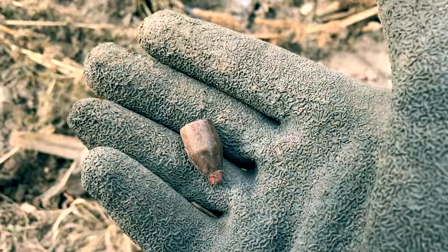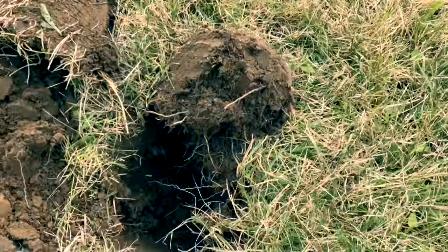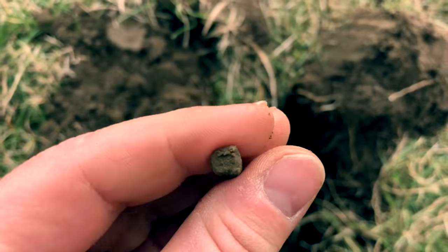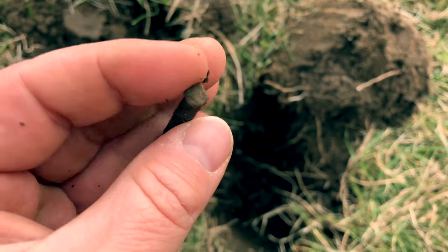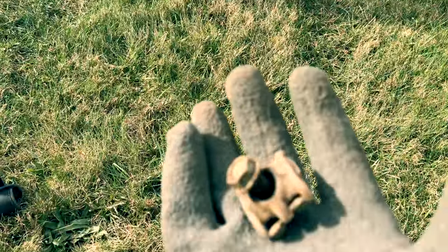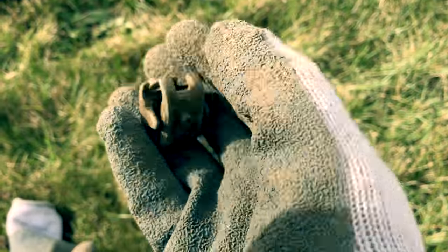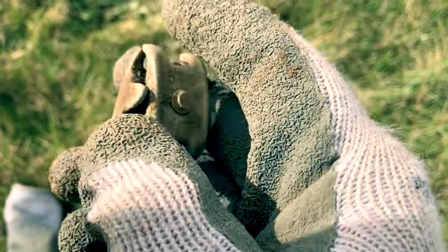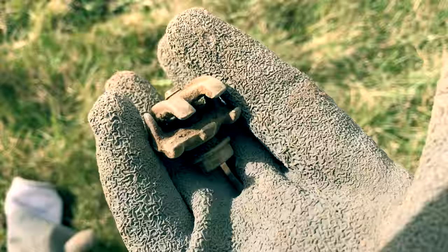Up in the front lawn here — a square nail, a pretty old one. Also found what looks like an old clamp or ground wire clamp with 'BKB' on it. I looked it up and it's definitely some kind of wire clamp.